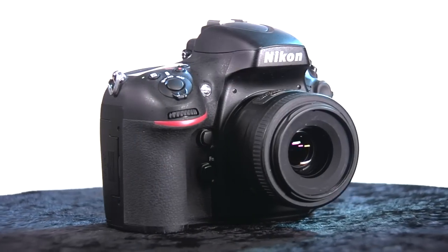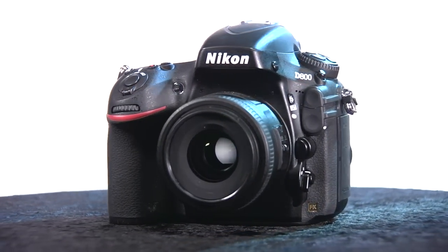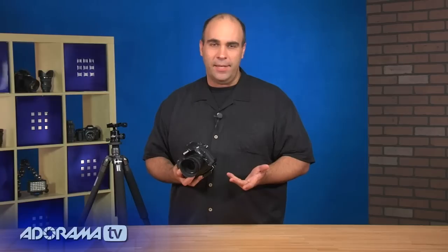Hi, my name is Rich Harrington and I'm here to talk today about the Nikon D800. This is a camera that I've actually been playing with for over a month now and I really like this camera. In fact, I like this camera so much that I'm going to have to buy it — it's a natural extension of some of the other good products that Nikon's had come out lately.